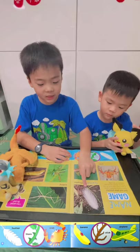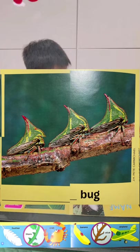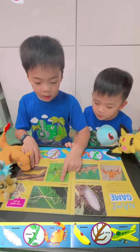It's a feather caterpillar. Then what is this? It is the crab spider. This? It is the thorn bug. The next one is a walking stick.